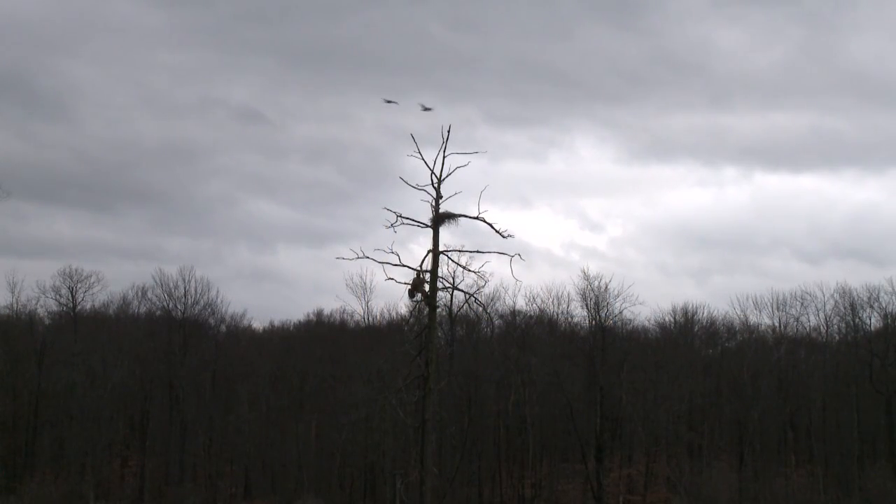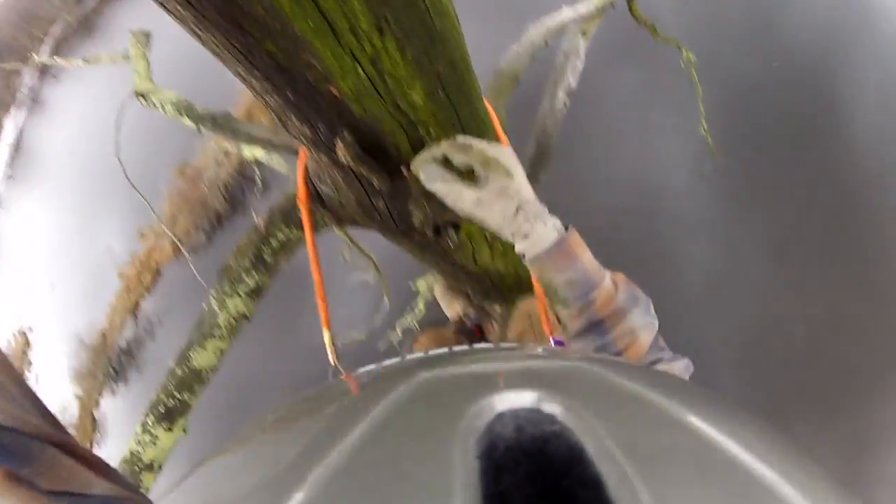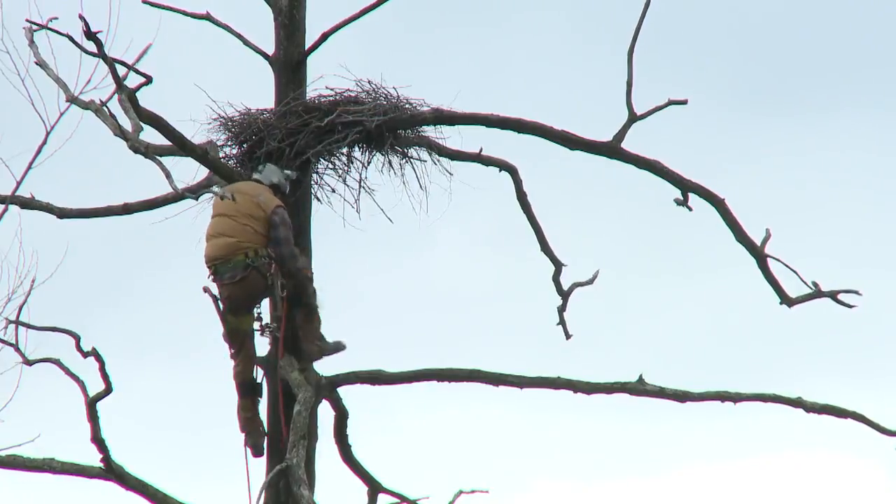This white oak snag has stood dead for nearly 50 years, and yet Keith remarked that it was rock solid. He was able to make good progress up the tree using spikes, a strap, and an assortment of carabiners.